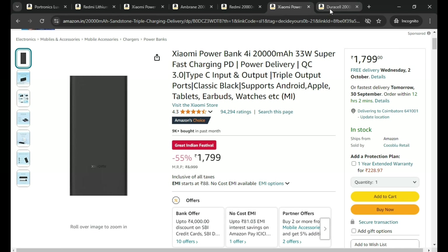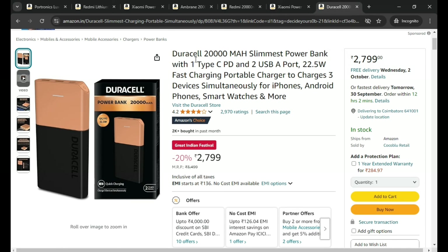Finally, this is the Duracell power bank with 22.5 watts output. This is the slimmest power bank. The price is ₹2,799 during the Amazon Great Indian Festival offer. With a card offer, it will be discounted further.